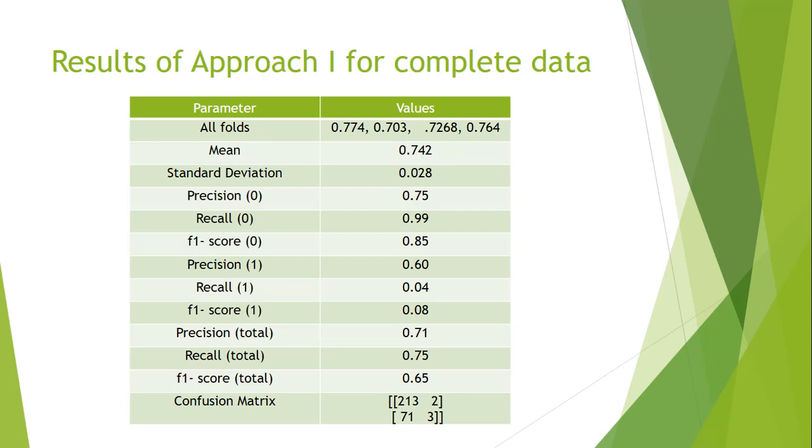The SVM results show all cross-validation scores are around 70 percent, with a mean of 74 percent and a standard deviation of 0.08. Precision for class zero is 75 percent and recall is 99 percent. Precision for class one is 60 percent and recall is 0.04. Overall precision is 71 percent and recall is 75 percent. The confusion matrix shows 213 zeros were correctly predicted and 3 ones were correctly predicted, while 2 zeros were predicted as ones and 71 ones were predicted as zeros.